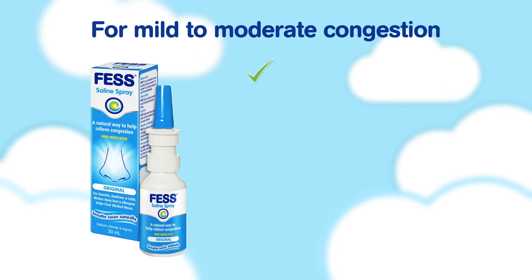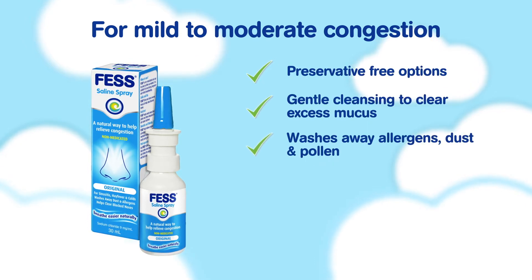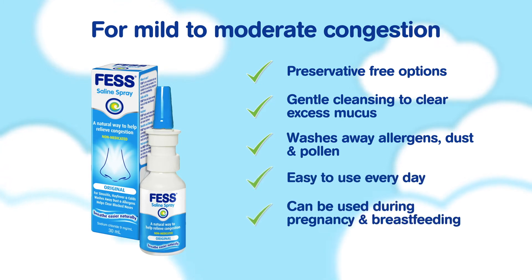For mild to moderate congestion: preservative free options, gentle cleansing to clear excess mucus, washes away allergens, dust and pollen. Easy to use every day, can be used during pregnancy and breastfeeding, compact and portable.